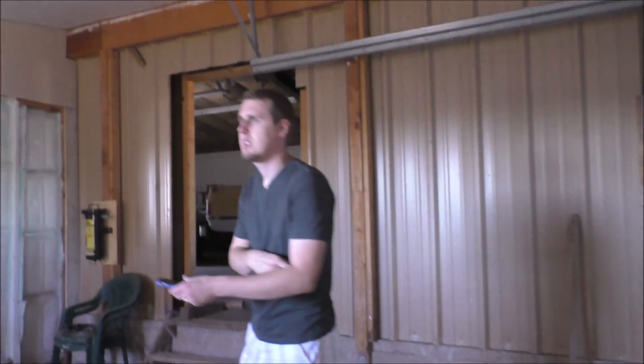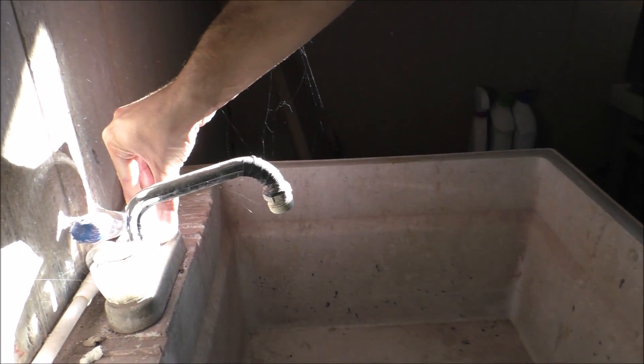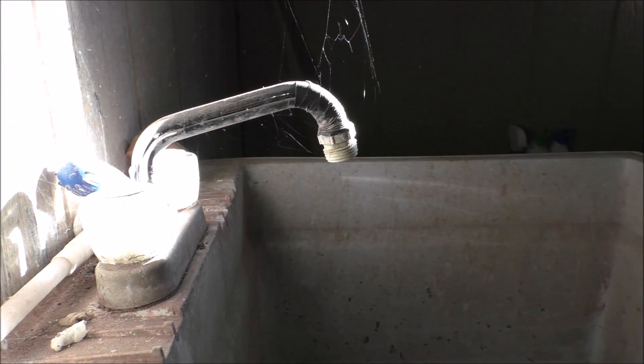It's crazy that it still has power in here. Look at the sink — see if the water still runs. There's all cobwebs on it. I'll try it — ready? Nope, no water.